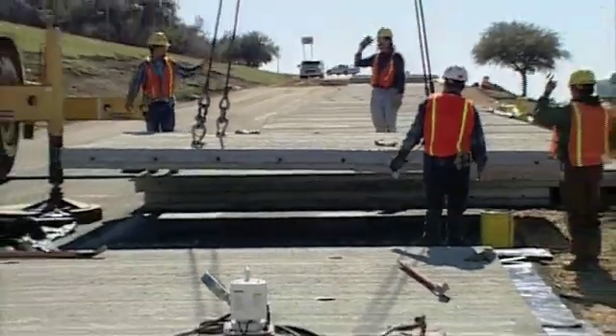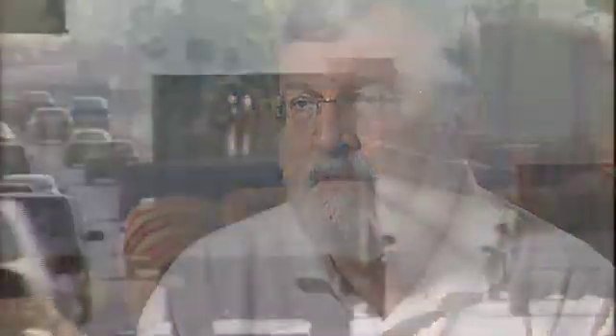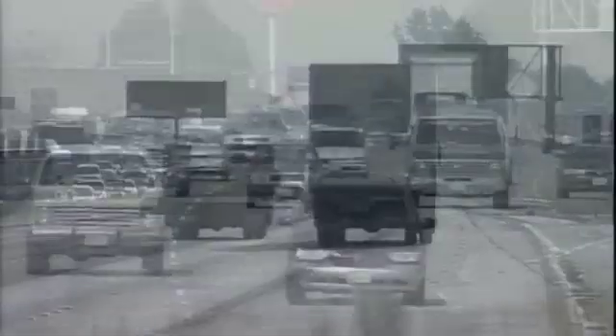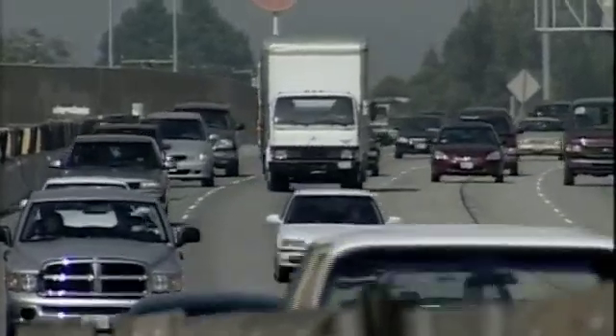We've got to remove the fear and the risk from using this product. To do that, we have to pull together good information that teaches people how to do it properly. The reason that state departments of transportation are going to select and specify pre-stressed, precast concrete paving applications is because they have traffic situations that demand and justify that increased initial cost. The cost is going to be justified on the basis of reduced lane closure time and longer life pavement.